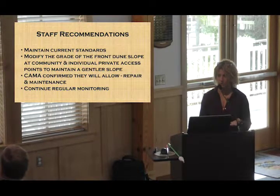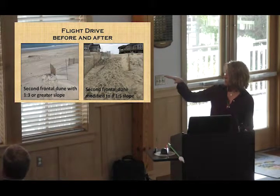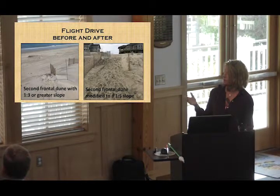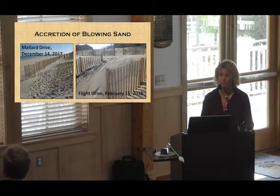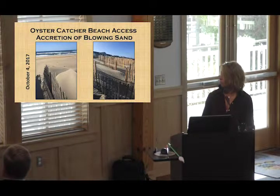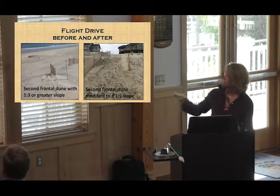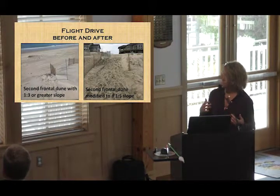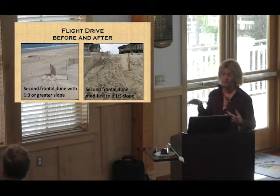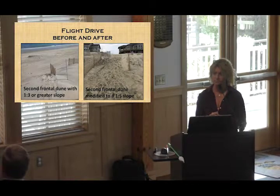We need to continue regular monitoring because if something substantial changes we'd need to revisit this. With regard to the steeper slope from the sand fencing — at Flight Drive here — you can see the second row sand fencing drops off pretty quickly. What we're proposing is to take that drop-off, modify the slope so it ends up with that more gradual profile — basically pulling that bump down and flattening it out so we get back to that one-to-five slope.